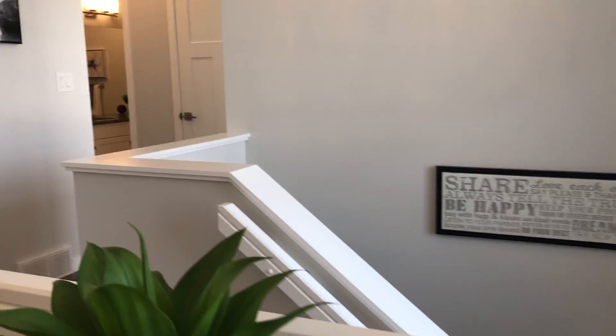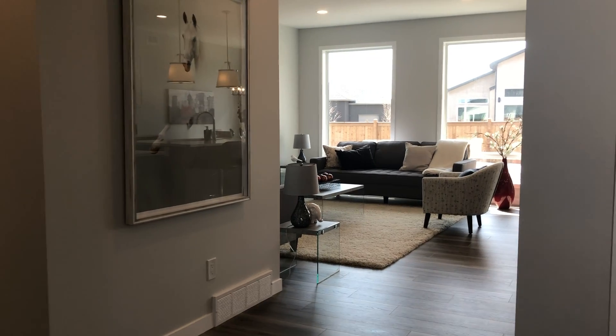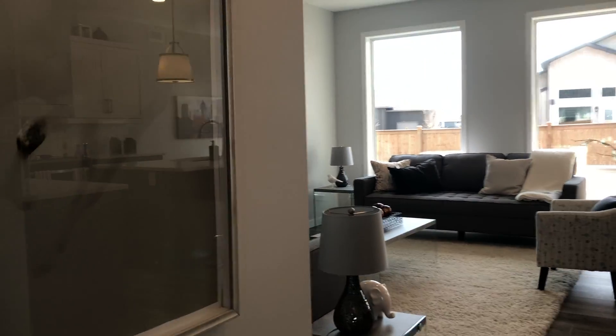Hi everyone. I'm out in Oak Bluff West today, so a quick virtual tour of 15 Prairie Grass Lane. This home is available for immediate possession.